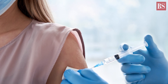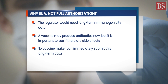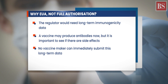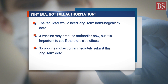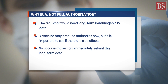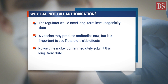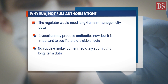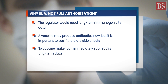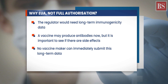So why are vaccines being given EUA and not full authorization? The regulator would need long-term immunogenicity data — meaning whether the vaccine induces the desired immunity against a disease pathogen. One may produce antibodies against the pathogen now, but it is important to see if the person also develops what we call memory cell immunity. This means that if exposed to the pathogen after a long period of time, he still produces antibodies. At the moment, no vaccine maker would be able to submit this long-term data. Regulators would thus review this interim data from the trials and decide if the vaccine merits an approval for use during the pandemic.